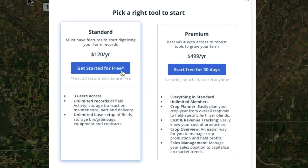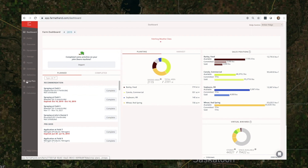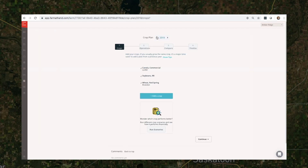You can choose the Farm at Hand package that best suits the needs of your farm when the new pricing launches December 9th, 2019. As always, you own your information and you are able to export it at any time.